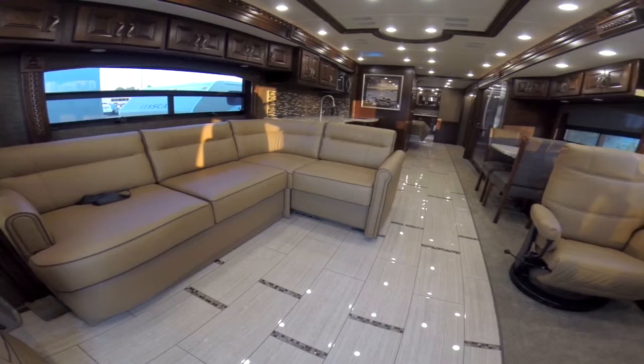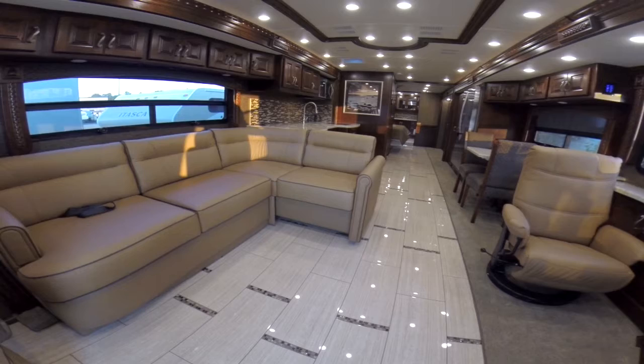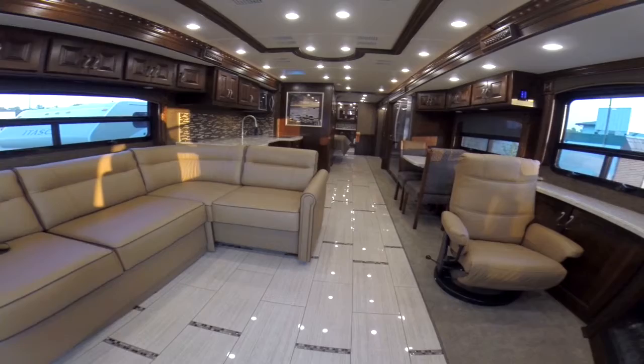Now the 43G sits on a Roadmaster chassis. This is our own custom chassis, warrantied by Freightliner, but a much more rigid chassis. It uses I-beams instead of the C-channels that Freightliner uses, so a much improved ride compared to our competitors. The power plant is the ISL 450 horsepower engine.